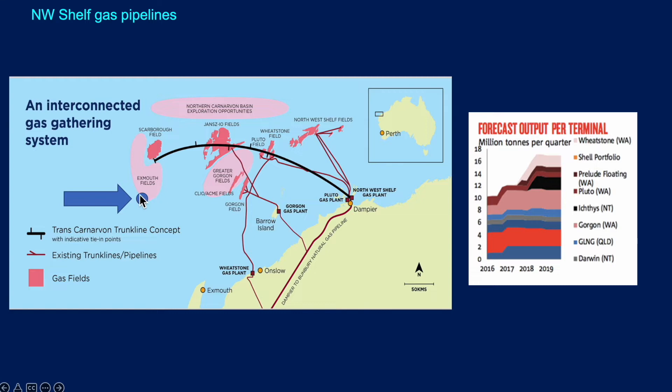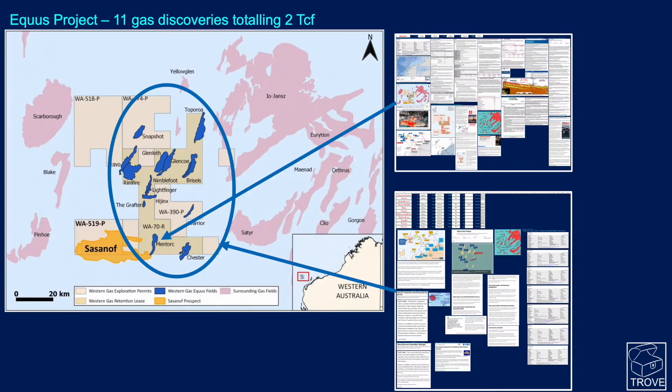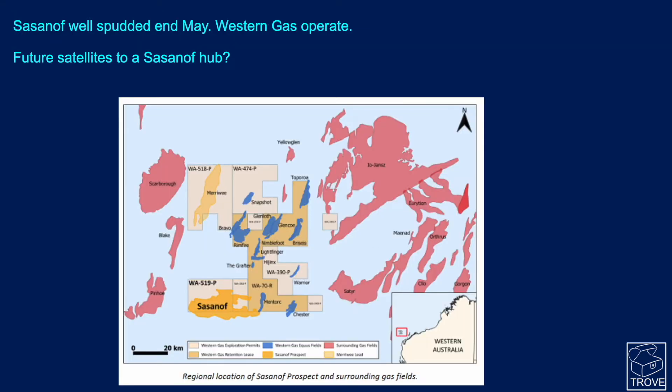We're going to have a look at Sassanoff, which is located at the southwest corner of these Exmouth fields. Here's the map showing where we are on the northwest corner of Australia, where there's been a lot of development of gas and LNG terminals. Looking in a little bit more detail, here is Sassanoff in WA-519-P — a huge feature. Iojantz and Scarborough are also very large features, and what we can see here are 11 gas discoveries known as the Equus project, totalling around 2 TCF of gas — all of which is pretty much stranded. The Trove database has a lot of information on these fields, including the Mentor. There's a bunch of stranded fields, and Sassanoff looks to be quite a big opportunity.